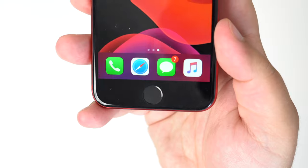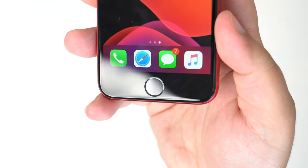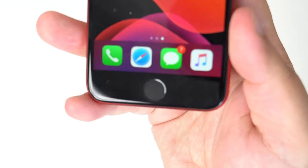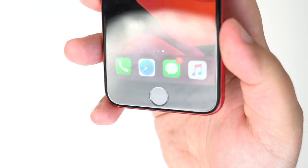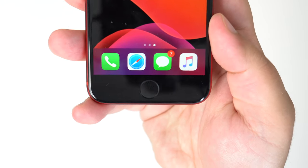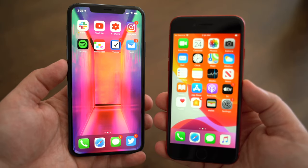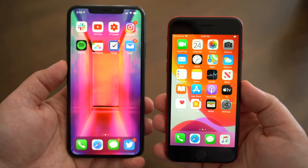One reason for that big chin on the front of the iPhone SE is to accommodate the home button, something that most people no longer care about, but I've always been a fan of, especially since it houses Touch ID. And although I would much rather have a larger display and Face ID just to get that edge-to-edge look, there's no other fingerprint sensor out there that I would like over Touch ID.